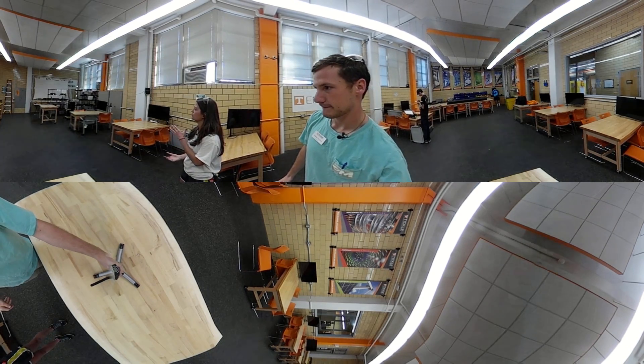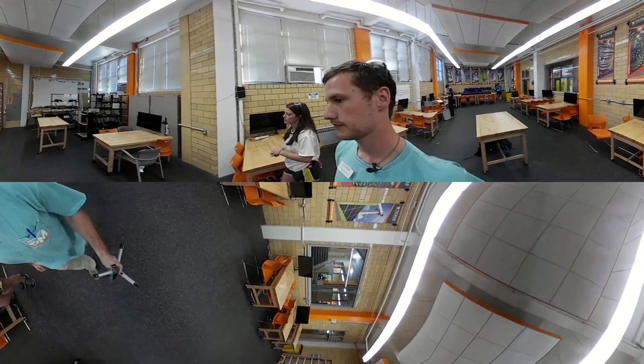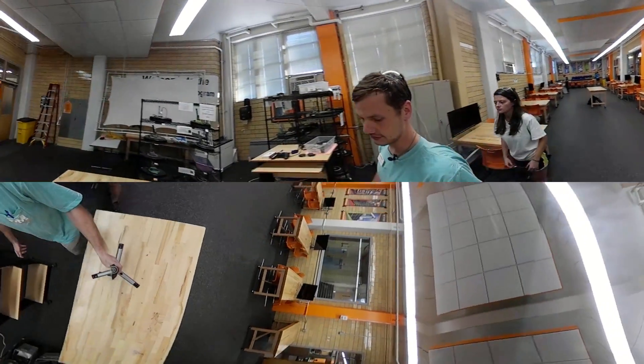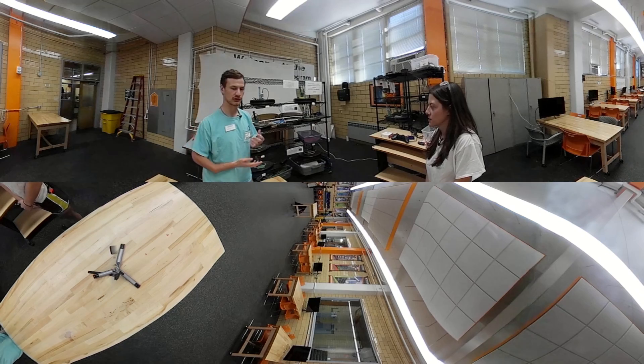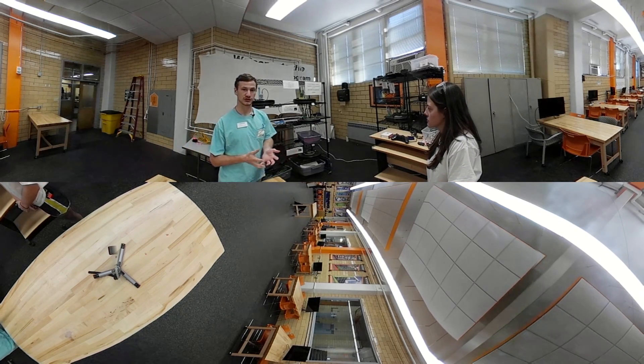And over here we have some of the Roomba robots. So what do students get to typically do with the Roombas? Students typically get to program and hack into these Roombas, so they can control them like drones and perform specific functions.